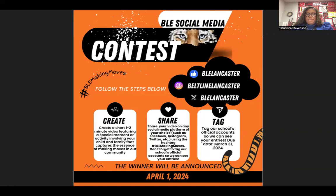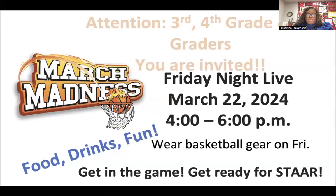Our BLE social media contest continues. Don't forget to create a short one to two minute video featuring a special moment or activity involving you or your family that captures the essence of making moves in our community. The winner will be announced April 1st.